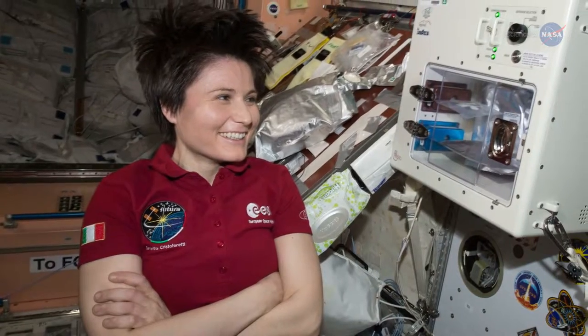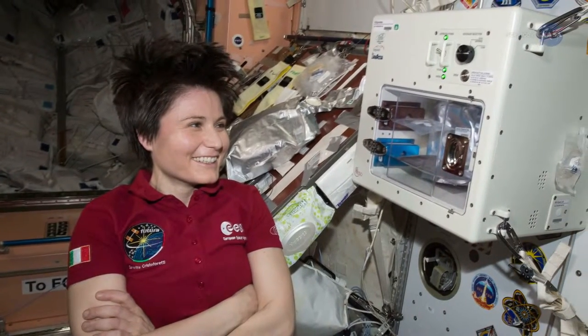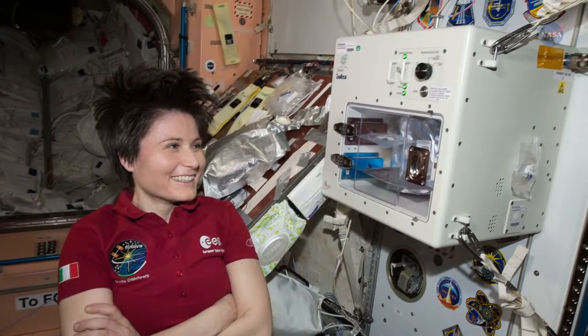Good news for astronauts — Morning Joe recently got an upgrade. On April 20th, SpaceX delivered to the space station a new microgravity coffee machine named IS Espresso.